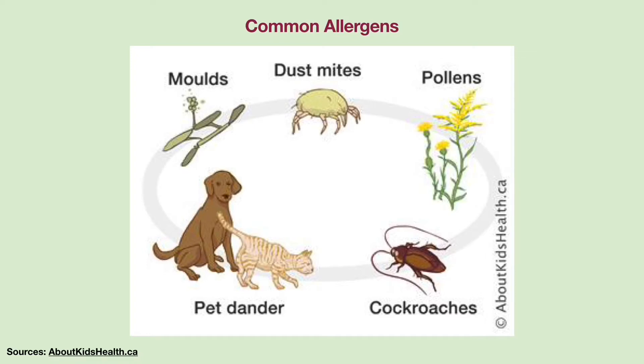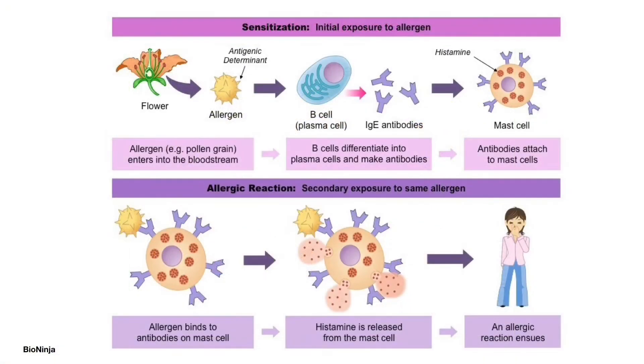I am going to briefly discuss the mechanism of an allergic response to an antigen. When a person is exposed to an antigen for the first time, the antigen triggers B cells, a type of immune cell, to differentiate into plasma cells. The plasma cells produce specific IgE antibodies which attach to the mast cells. When the person encounters the same antigen again, the antigen will bind to and cross-link the specific IgE antibodies on the surface of mast cells.